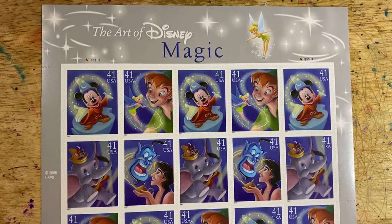Good morning, friends, and welcome to episode 145 of Looking at Stamps. Today we continue looking at the Art of Disney series. This is the third one that I've shown you, and this is the theme of magic.